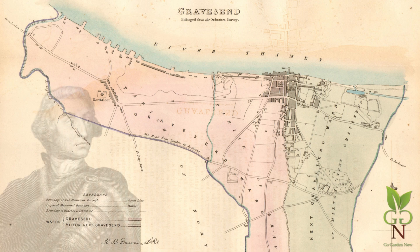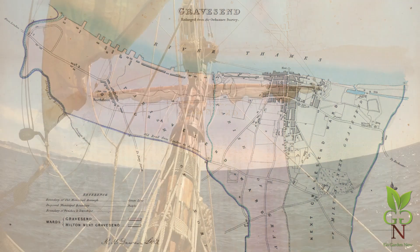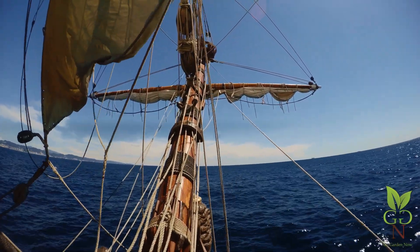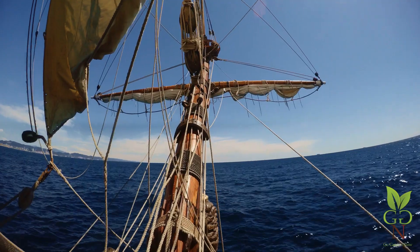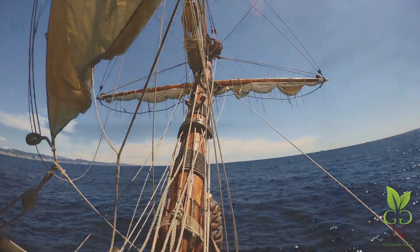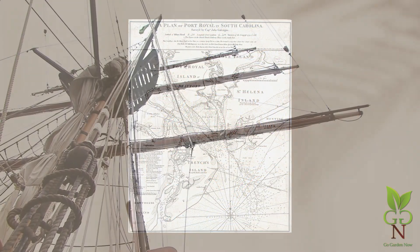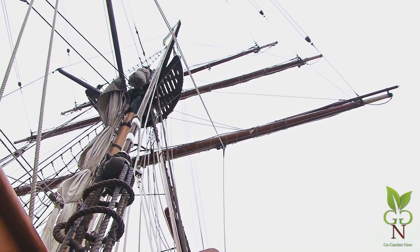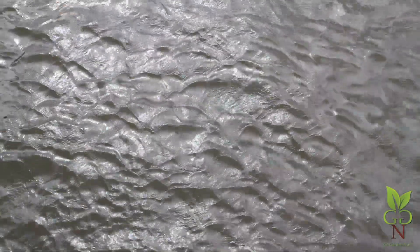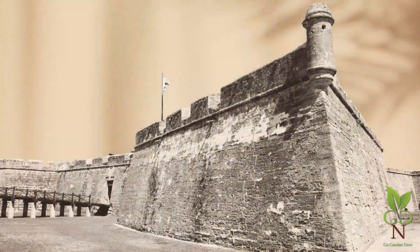In November 1732, General James Oglethorpe sailed from Gravesend, England with 112 passengers to establish a colony for 'the unemployed and the unemployable' somewhere between the Savannah and Altamaha Rivers. After ports of call in Charleston and Port Royal, South Carolina for rest, provisions, and intelligence, the group set off for the bluffs of the Savannah River, within the boundaries prescribed by the trustees, but as far from the Spanish in Florida as he could get.